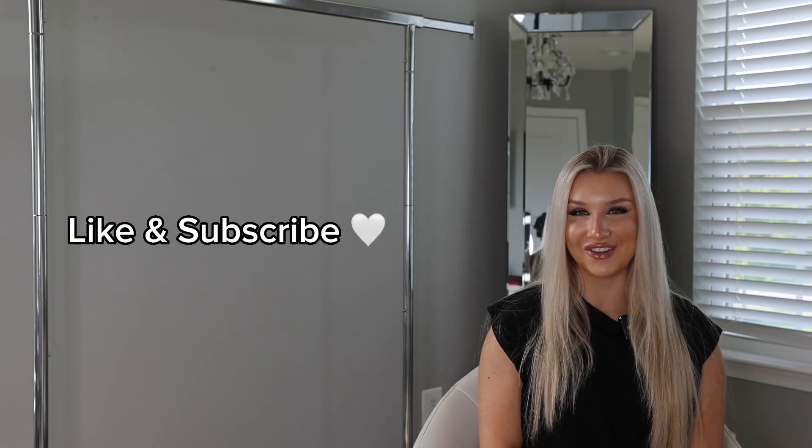Drop any questions in the comments — you can also DM me on Instagram or Snapchat and I'll be answering all your questions up to and after the drop. Comment down below what more you'd like to see from me, check out my other videos, like and subscribe, have fun shopping, and enter the giveaway. I love you, bye!